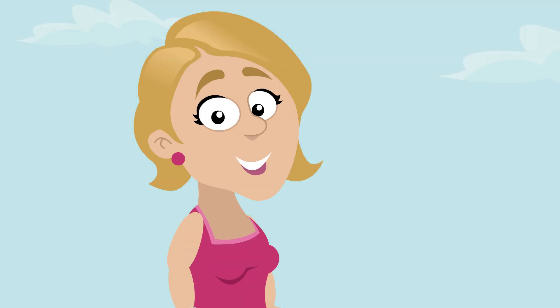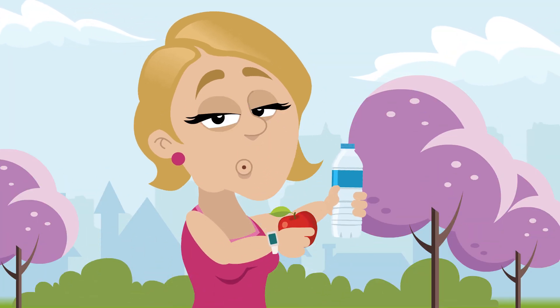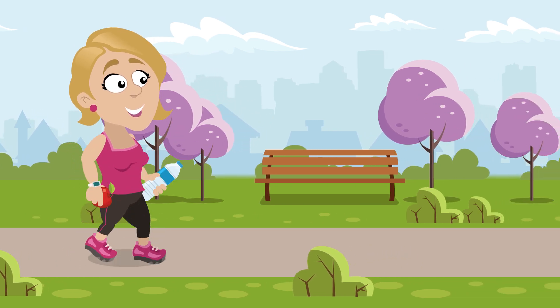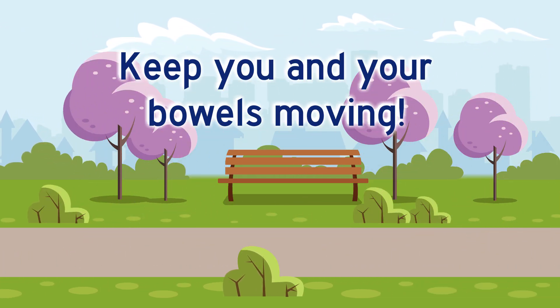Remember, small and simple changes in your lifestyle like making healthy food choices, keeping hydrated, and staying active can put you on the track to being more regular. Constipation is bothersome. Talk to your health care provider if you want more information about the best way to keep your lungs and your bowels moving again.